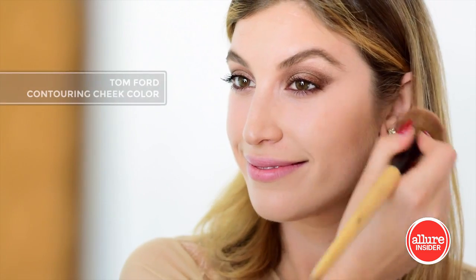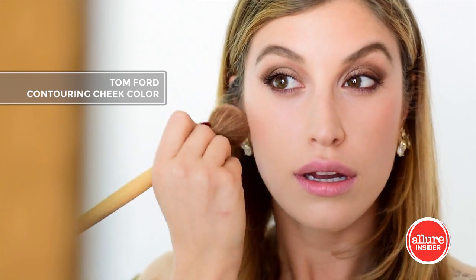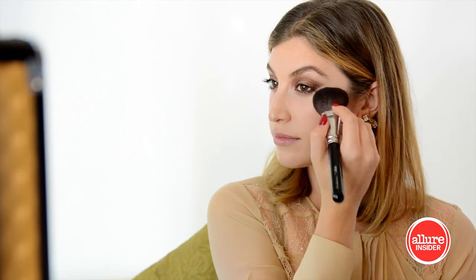This Tom Ford contouring cheek palette has a beautiful warm blush to define my cheekbones, and then a highlighter for added definition.